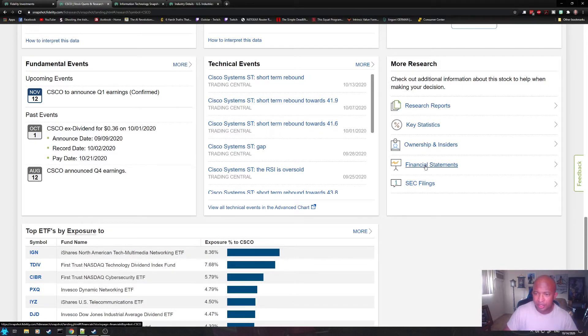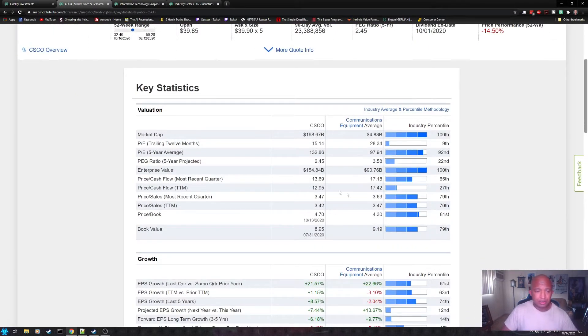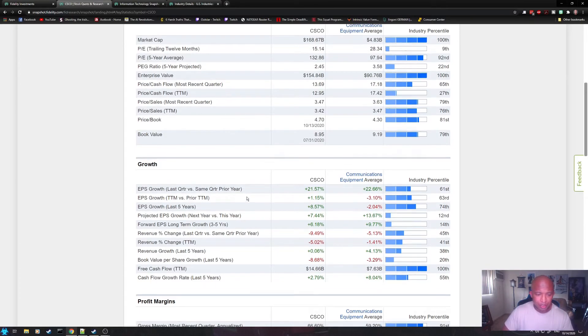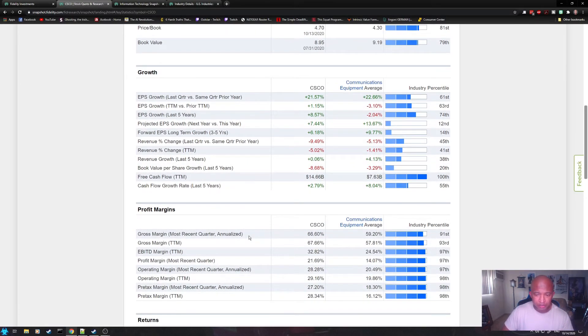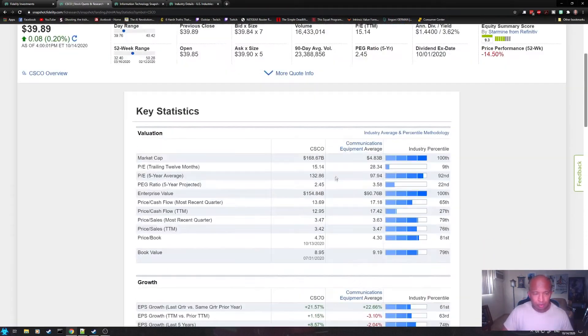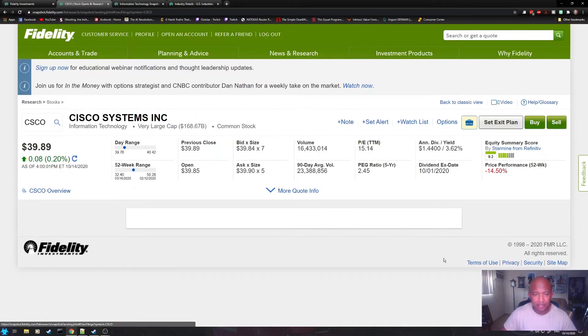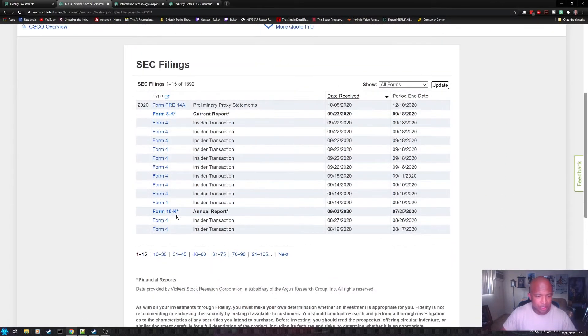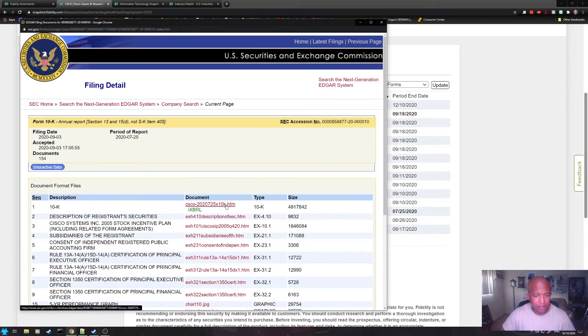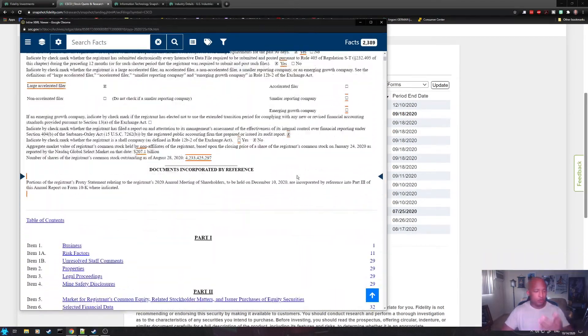If you click on key statistics, you get more information such as market cap, PE data, EPS growth, projected EPS growth, profit margins versus the sector average, debt to equity — a bunch of different tools in one table. If you want to look at the SEC filings, you can go to SEC filings and look at their 10-K. When you're evaluating any company, you do want to look at their 10-K. You click on it, say yes, it opens a window, and you can read through it and learn about the company.